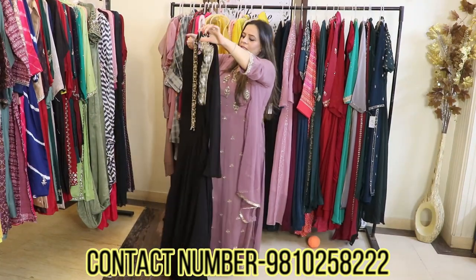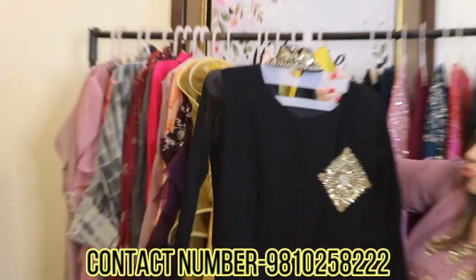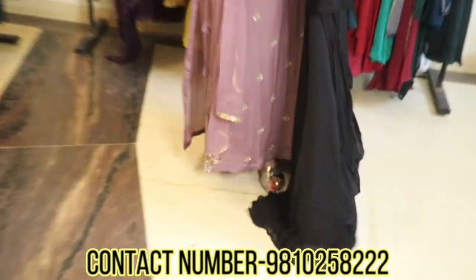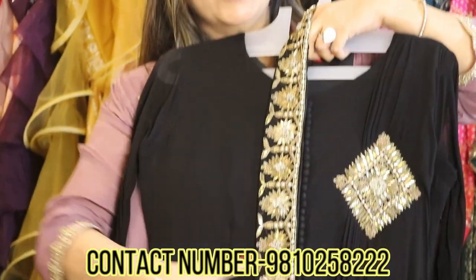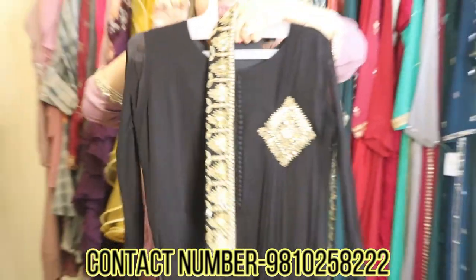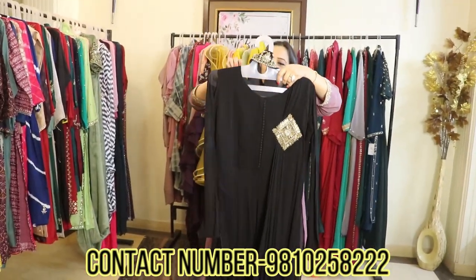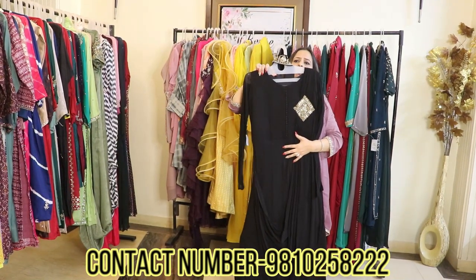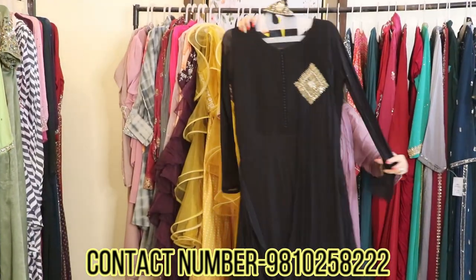This is a beautiful drape gown in black color, with a very pretty and smart hand-embroidered waist belt. It looks stunning and classy — just no words for this. It's an easy, smart, and very pocket-friendly piece — in the range of about 5500 rupees only.